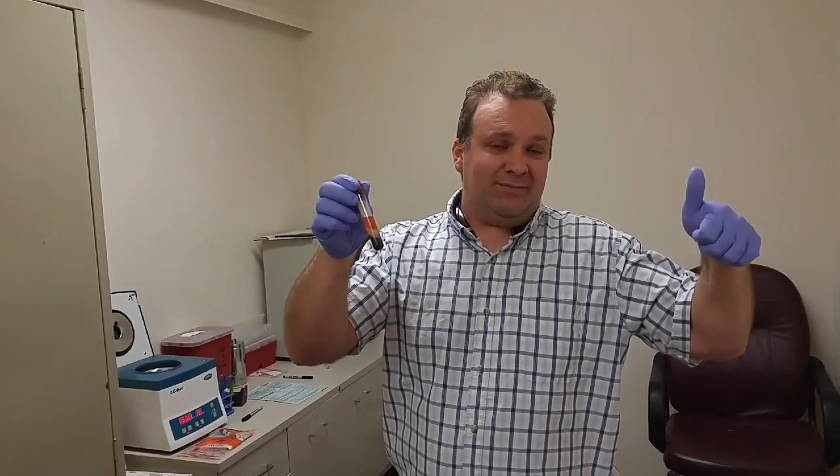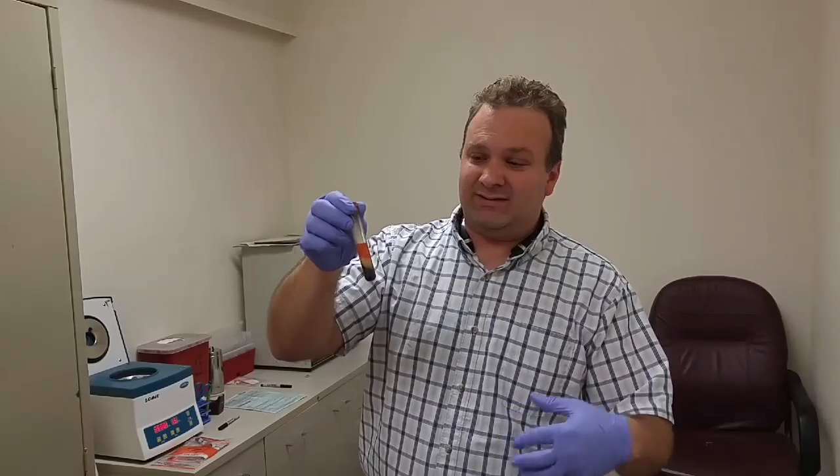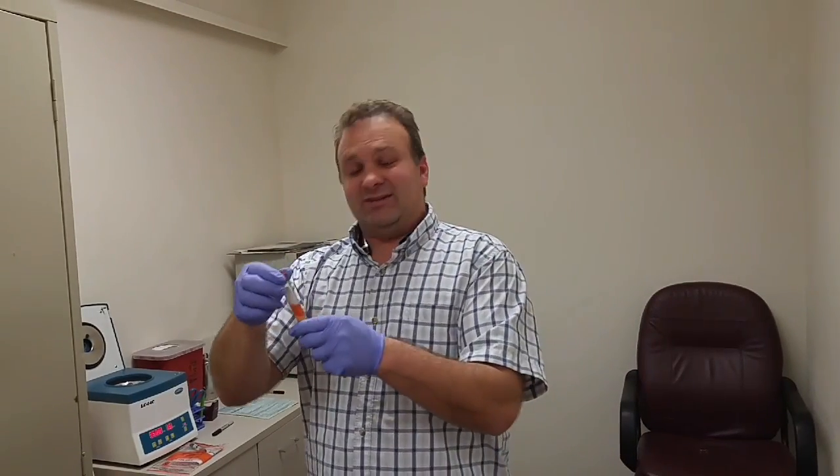Glucose usually goes up on the first day. If it's going to the lab over a couple of days, it'll go up and then start tapering down because your cells are reacting — your hemoglobin in there starts to react with the glucose and breaks it down. It's kind of interesting the way it does that.